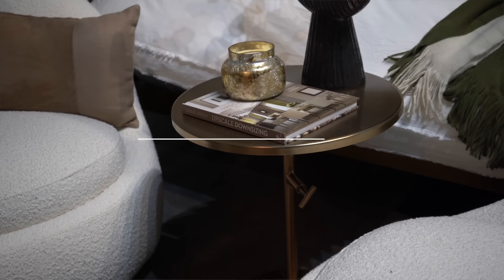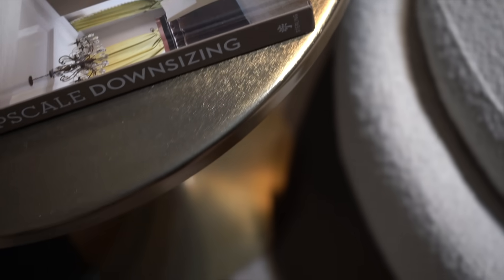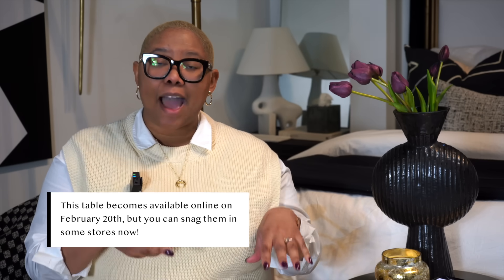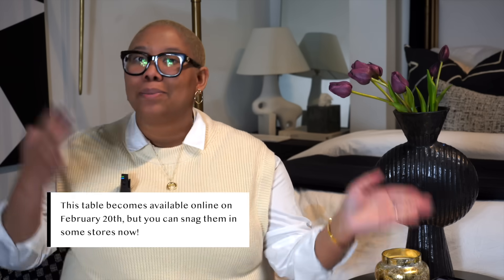Set an alert for when this goes online, because everything from the Studio McGee collection sells out quickly and with good reason. When I looked at comparable brass tables online I was spending at least $200 to $250 plus shipping and taxes. With this one, you can just run to your local Target. I love it for the quality, and finding good brass furniture is so hard.